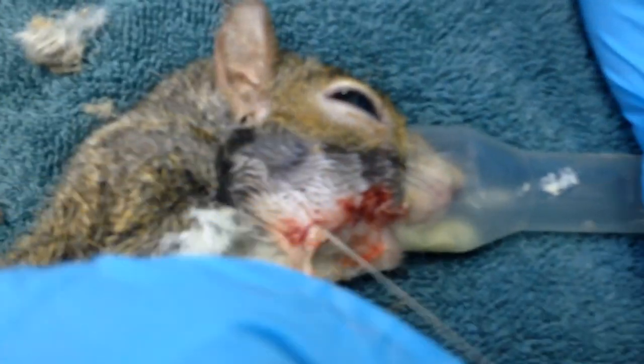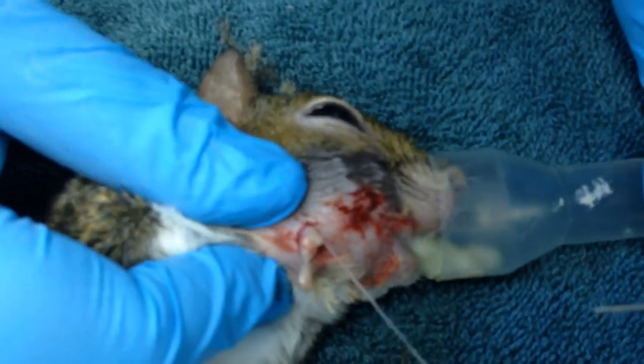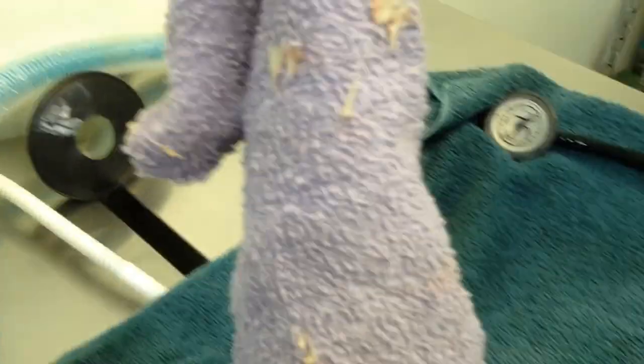Oh god, that stinks. We got some kind of discharge in the mouth too. All right, clean it off with your paper. There it is — oh yeah, I'm going to call this the nasty boogers. The shell is like...